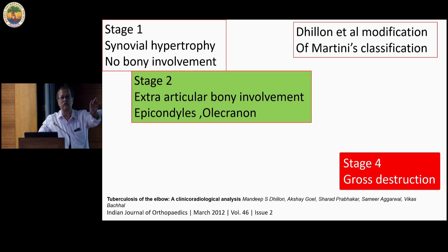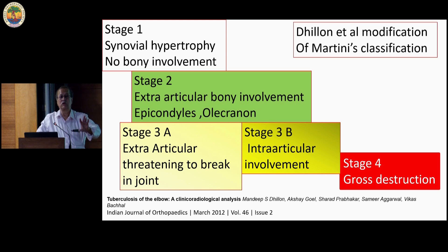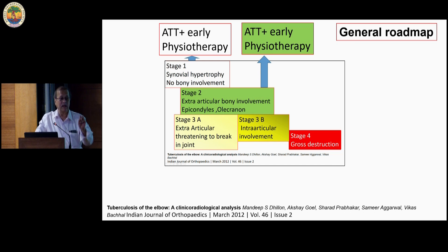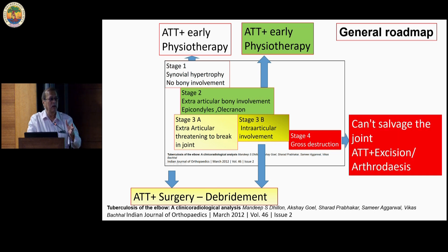Stage 2 is extra-articular involvement — either in the epicondyle or olecranon but not going into the joint. Stage 3a is extra-articular but threatening to break open into the joint. Stage 3b is where there is intra-articular involvement. Stages 1 and 2 do not involve the joint. The general roadmap suggested is: after confirming the diagnosis, ATT and physiotherapy for stages 1 and 2. For stage 3, both A and B, debridement and ATT. Stage 4 — you cannot really salvage the joint, but if there is persistent sinus or severe pain, surgery can be done.